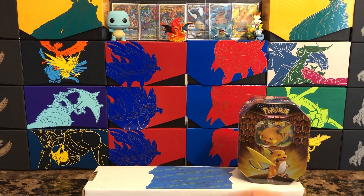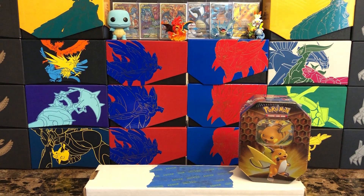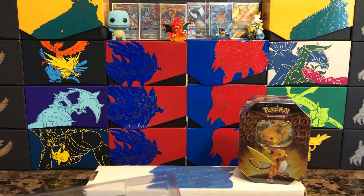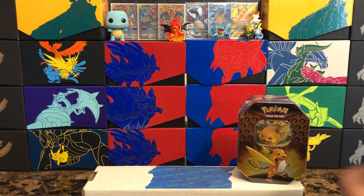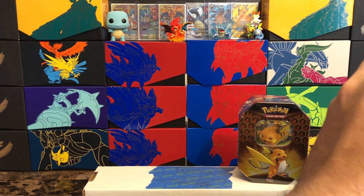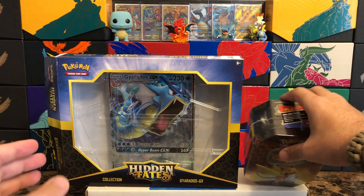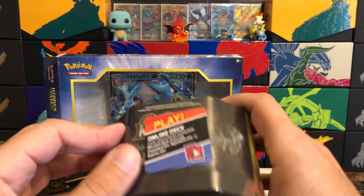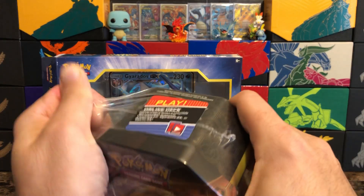So we've got three Mewtoos and a Charizard promo — saving the Charizard for last. Here's the code card, best of luck to whoever gets that. And of course the jumbo Gyarados — I'm going to leave it in the packaging because the way they package these isn't the greatest, but there's no point taking it out and getting it bent. I am still working on finding a binder for all the old jumbo cards; Ultra Pro makes one designed for photos that the jumbo cards fit in, like a hard plastic top loader — I've got those coming in.